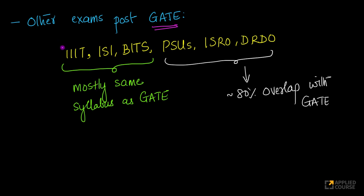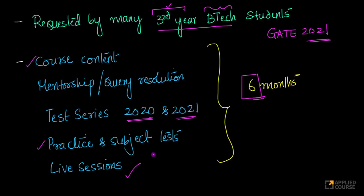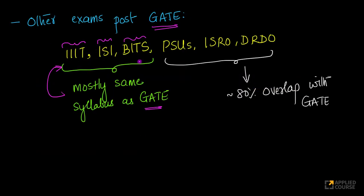For example, there are entrance examinations for IIIT, the Indian Statistical Institute, and the Birla Institute of Technology and Sciences. All these institutes have entrance examinations that are more or less the same as GATE. There is a lot of syllabus overlap for these institutes — various IIITs, ISI, and BITS. Whatever you are learning in this course would help you enormously in cracking these exams.